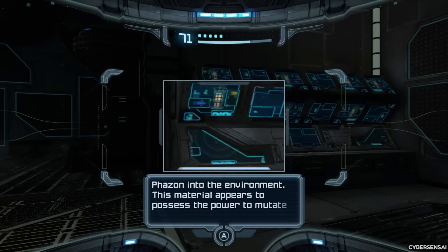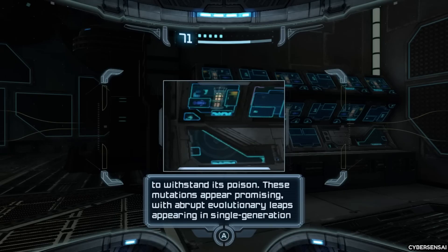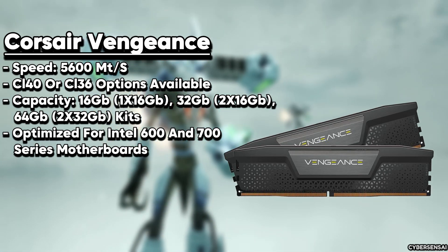The Viper Venom is designed with innovative thermal management technology, so it stays cool and uses less power, which means it will last a long time. Whether you're an enthusiast or a professional, this RAM kit is a great investment that will keep up with your needs.